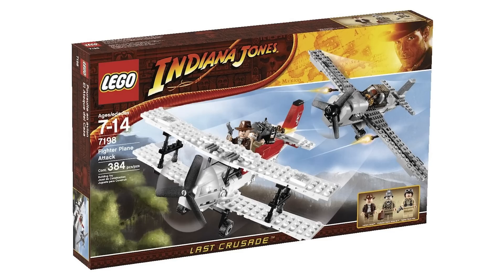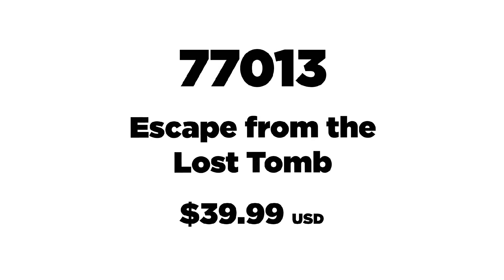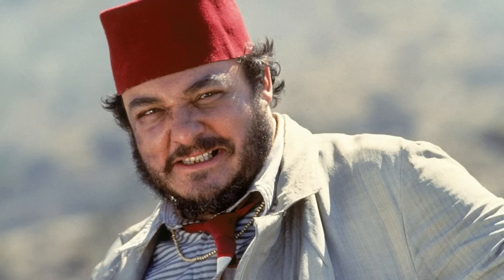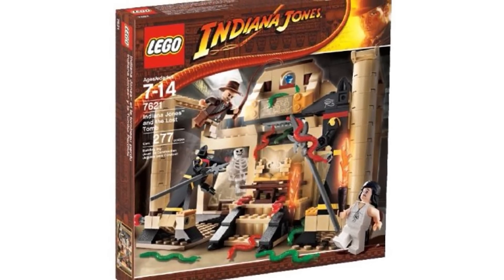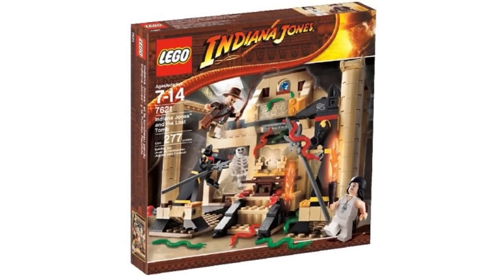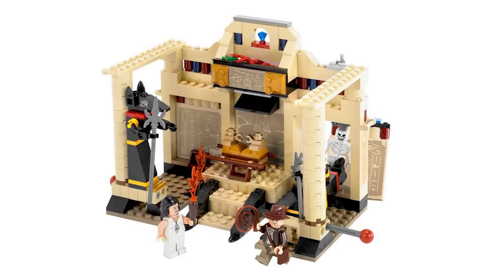Set number 77013 is Escape from the Lost Tomb, with 600 pieces retailing for $39.99 USD. This is from the very first movie, Raiders of the Lost Ark. What's exciting is we're actually getting Sallah for the very first time — he never appeared in any of the original sets. Also included are Indiana Jones, Marion Ravenwood, and a mummy. The model is about 24 studs wide and similar to the original 2008 set.